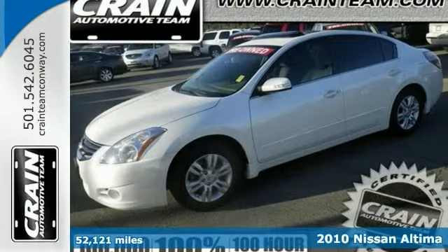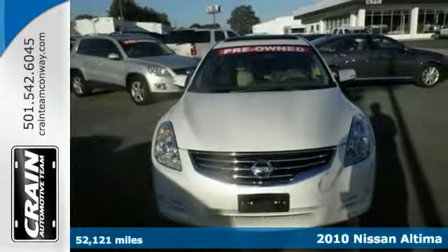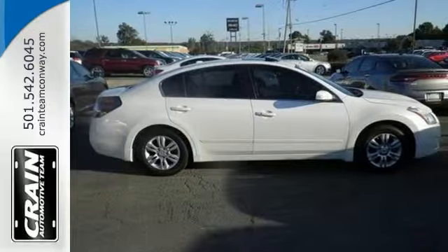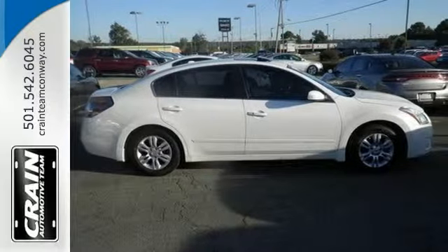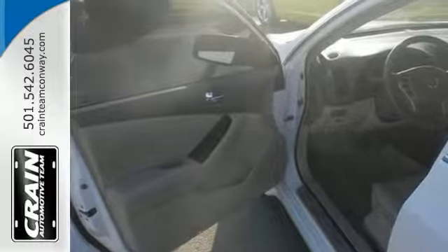Here's a 2010 Nissan Altima 2.5 SL. Outstanding fuel economy and sleek styling are two great reasons to consider this Altima. One of the best things about this Nissan is that it has low mileage and it's ready for you to break in.